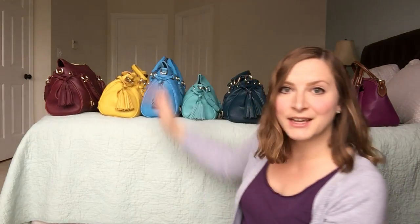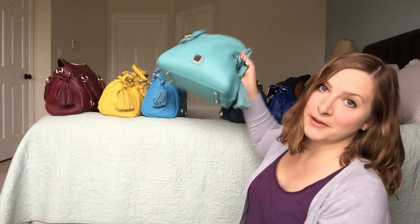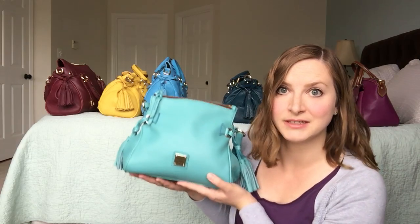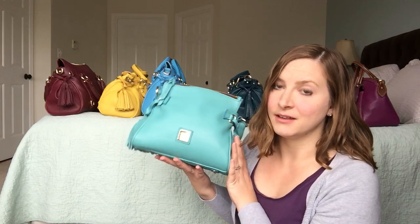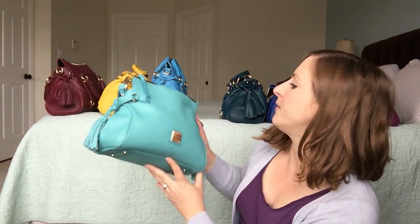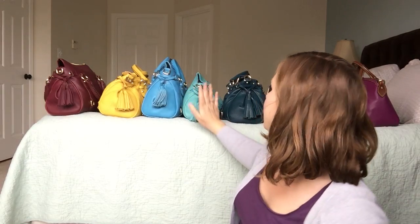Here you can see Skye next to Turquoise. Turquoise is another one of my favorites. I do wish I had ordered this one in the small size when it was available, but I love this little mini and I've been carrying it a lot now that the weather is getting warmer. I absolutely love this color for spring, so I've been carrying it tons.